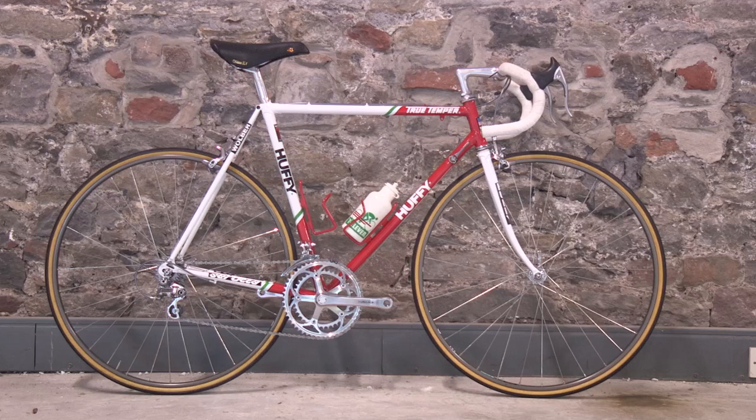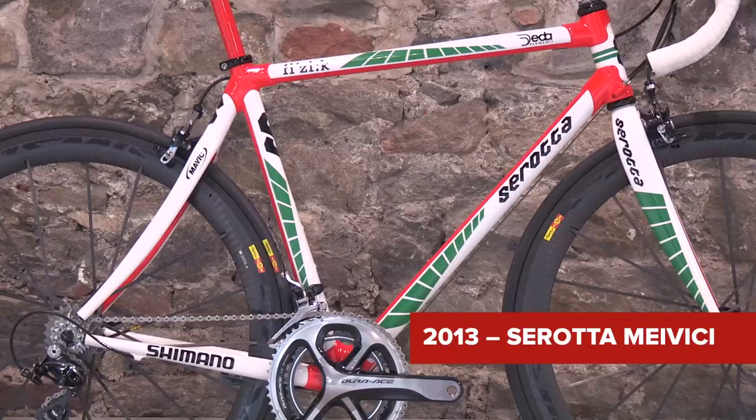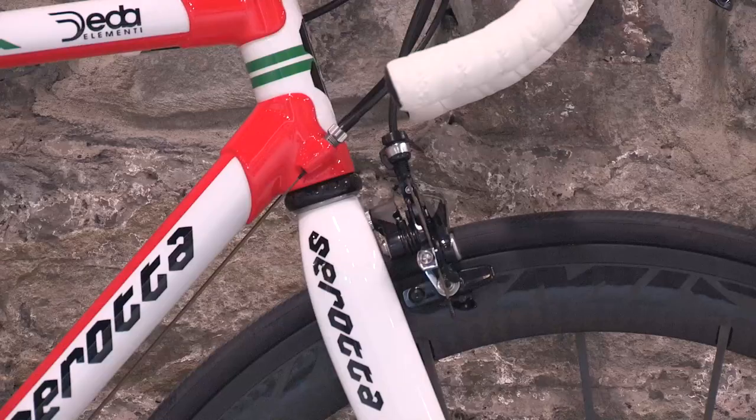As a tribute to this pioneering team, Serotta, in collaboration with CycleFit London, have produced this modern incarnation of that classic bike in March 2013, paying homage to the original colour scheme and cutting-edge design.